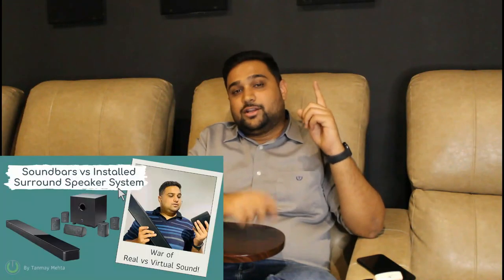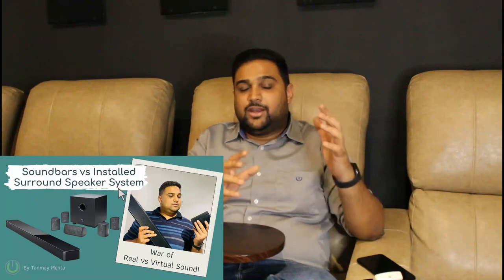Make sure to check the video link here, because we have created a special video explaining in detail the difference between a soundbar and an installed speaker package, so you can understand which option suits you better.